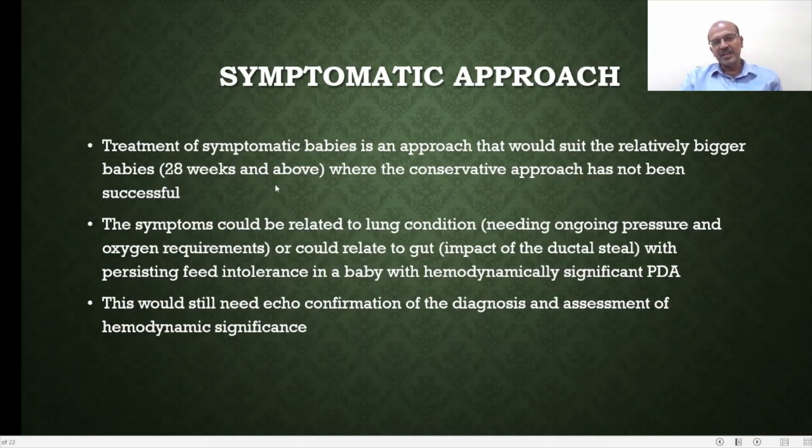The symptomatic approach is more commonly used in bigger babies where conservative treatment has been tried but symptoms persist. This could be related to worsening lung condition requiring more ventilatory support, or gut impact from ductal steal affecting feed tolerance — for example, persistent feed intolerance in a baby with a hemodynamically significant PDA. Some babies benefit from treating the duct with paracetamol or ibuprofen. In these bigger babies with lower risk of renal injury, ibuprofen could be a first choice with a standard regime, escalating to higher dose if needed. However, confirmation of diagnosis, hemodynamic significance, and optimization of conservative management should precede any treatment decision.